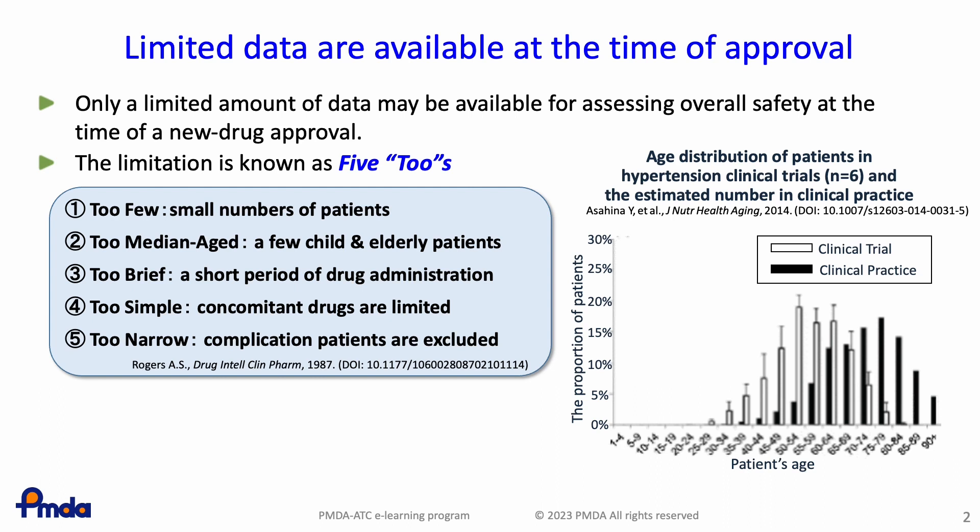The right panel shows an example of limitation number 2. This is the patient age distribution in hypertension clinical trials and the estimated number of patients in clinical practice in Japan. As you can see, most patients are over 75 in clinical practice, but these types of elderly patients are not enrolled in clinical trials. This data indicates that patients enrolled in clinical trials do not always accurately represent actual patients in clinical practice. Especially at the time of drug approval, little information is available on the difference in the magnitude of safety between elderly patients and those younger than 65.